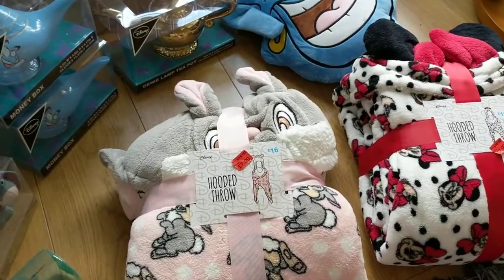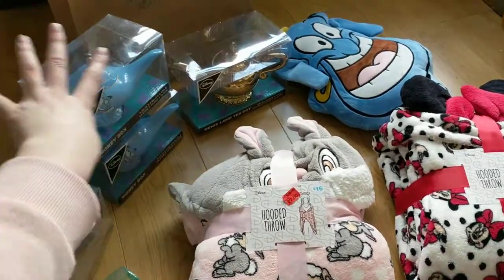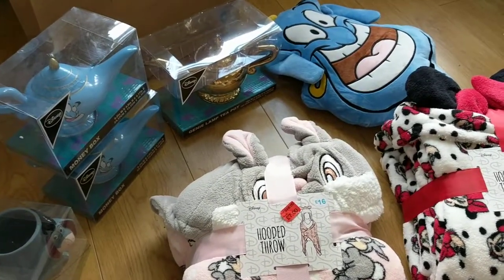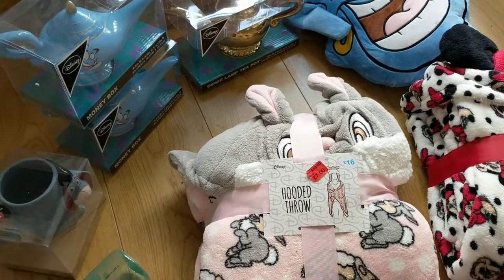Give the video a big thumbs up if you enjoyed it. Drop a comment and let me know what your favourite stuff is — are you liking the new teapots or do you prefer the Beauty and the Beast range? Don't forget to subscribe and I will see you guys in my next video. Thank you for watching guys, bye!